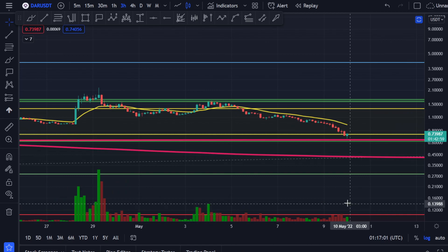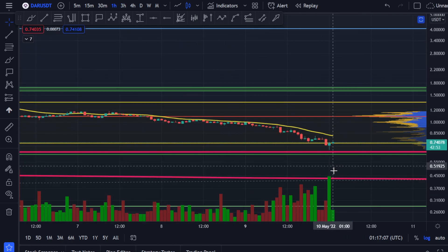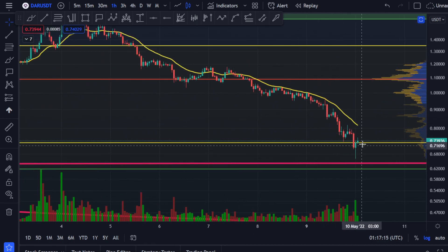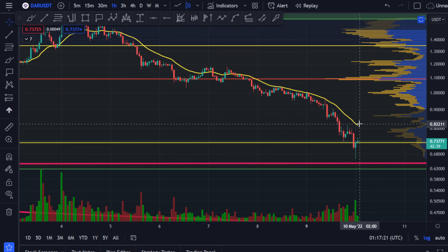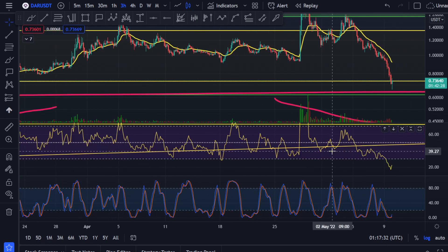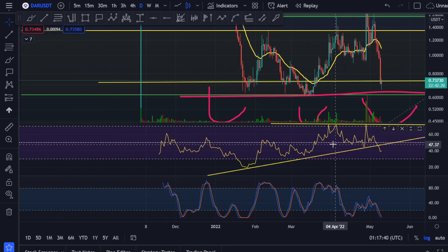We did get some volume come in, but not as much as I'd expect. If we get more volume that would be great. In the one-hour chart we are getting some volume, but you can see this 20 moving average keeps on rejecting the price. So if it goes and hits maybe 81 or 79 cents and we again get rejected by the 20, it might come down.